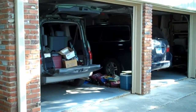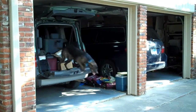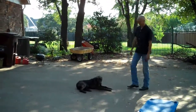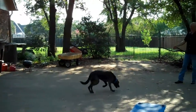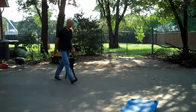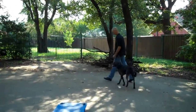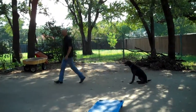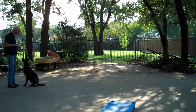Stay. Come. Sit. Good boy. Down. Stay. Come. Come on. Yes. Good boy.